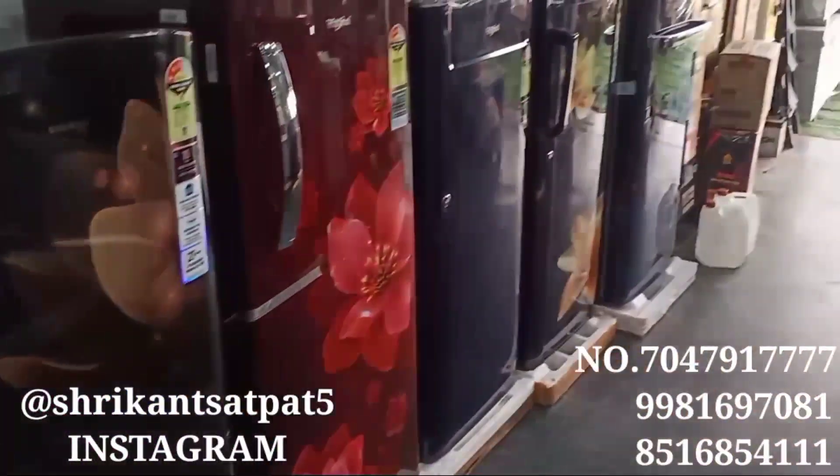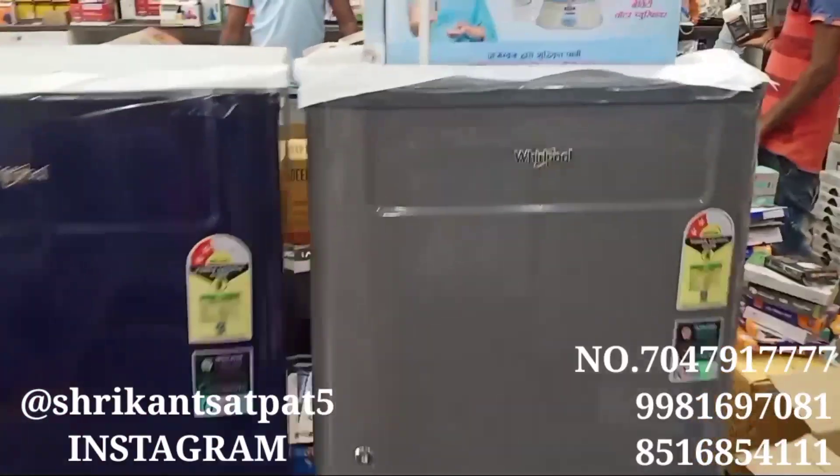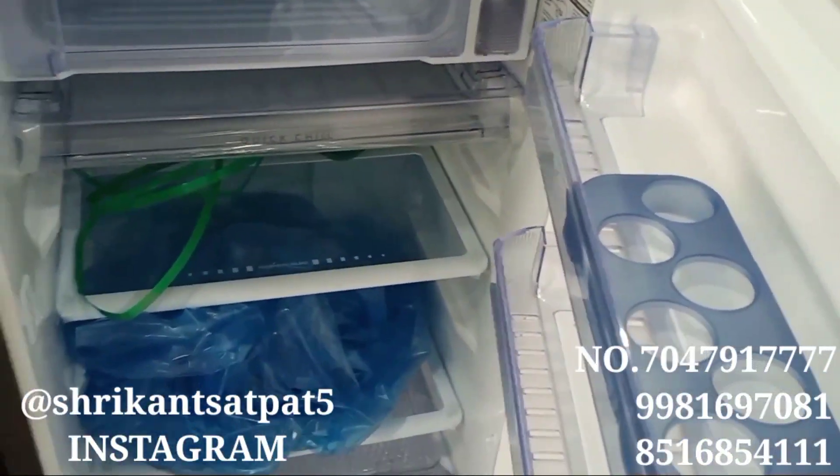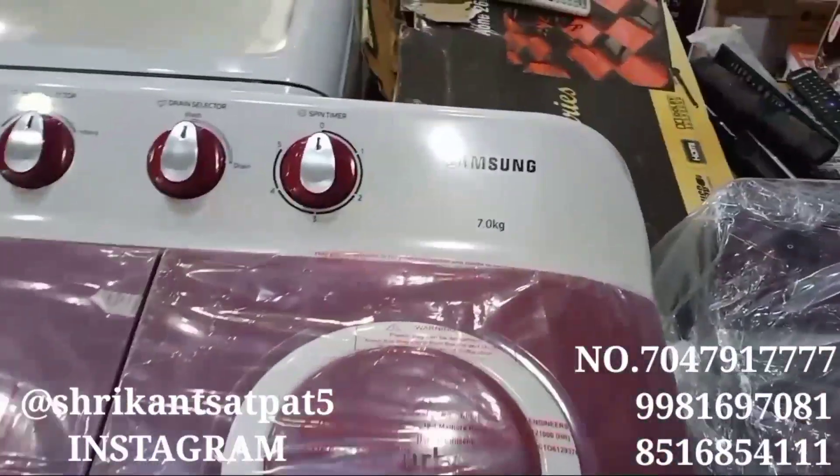You need to check out what you need. Here you get Whirlpool, Samsung, LG, Whirlpool — whatever brand you want, you will get it here. And the delivery service is very much better.